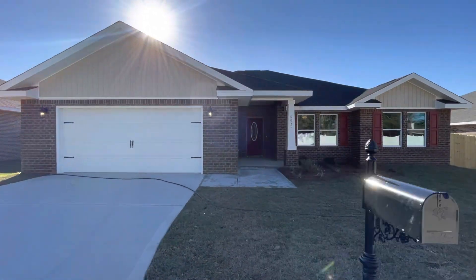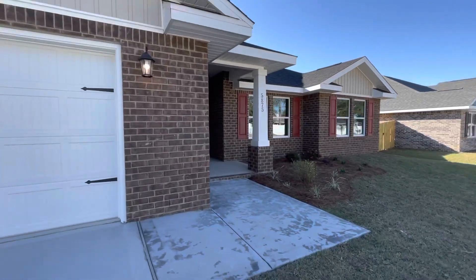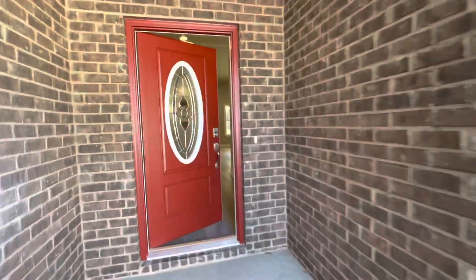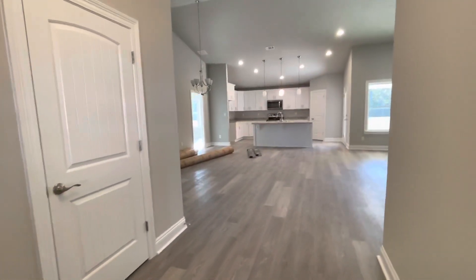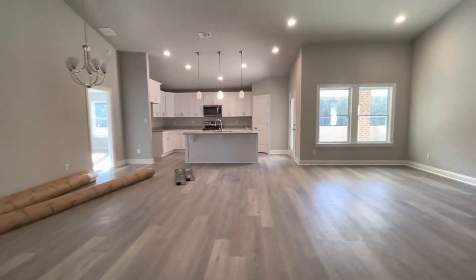Hey Adam and Kelsey, just want to give you a quick preview of your brand new home here in Milton, Florida. I'm going to give you a quick walkthrough and see how we are going so far. Pretty much everything is done, just getting some final touches and the final cleanup so you can come move in next month.